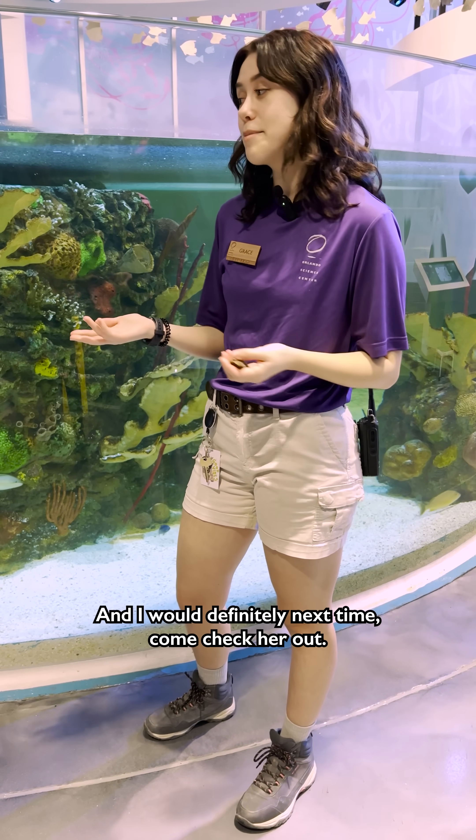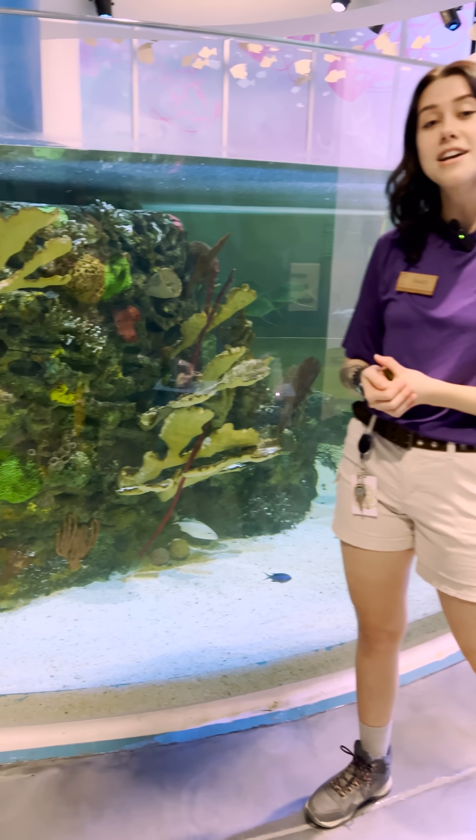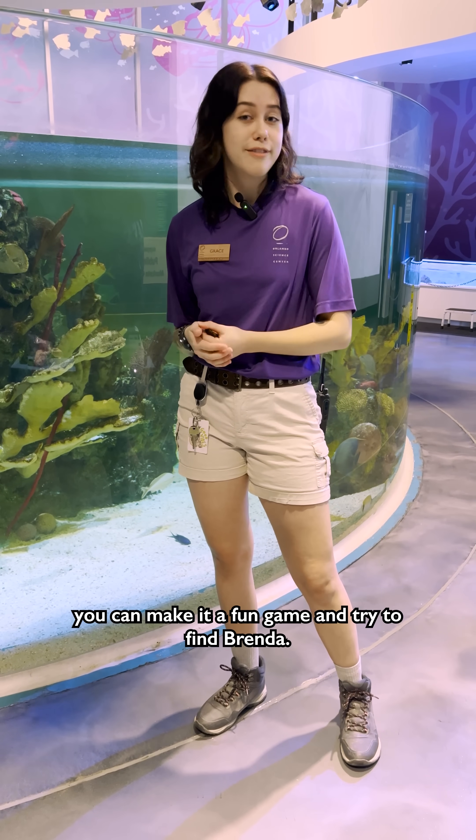I would definitely next time come check her out. She will typically be hiding in the front half of our shark habitat over here. So if you come with your family, you can make it a fun game and try to find Brenda.